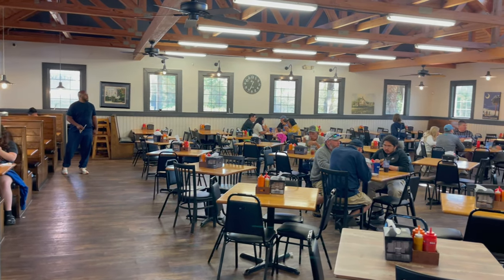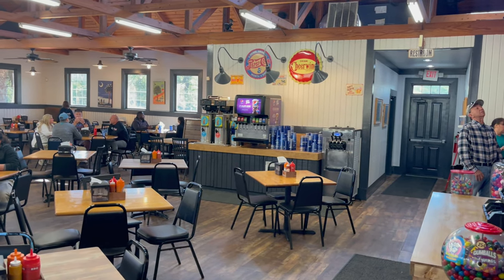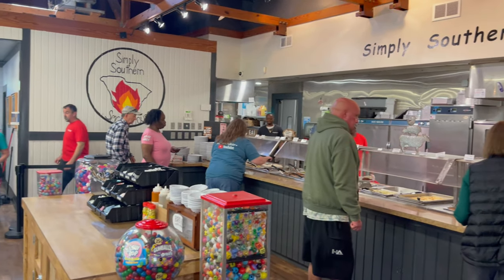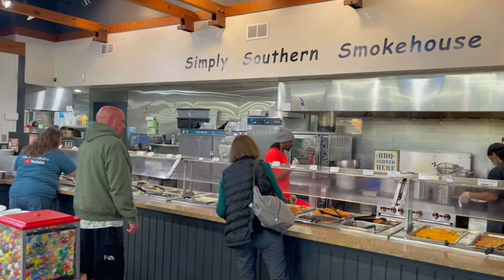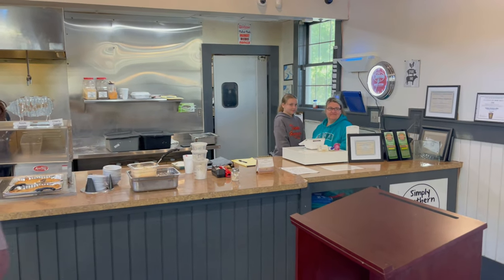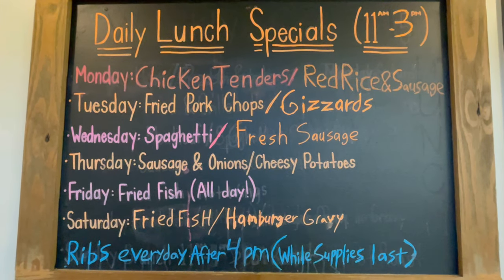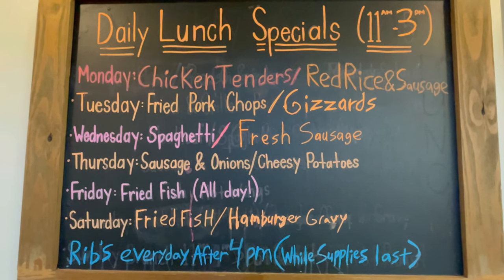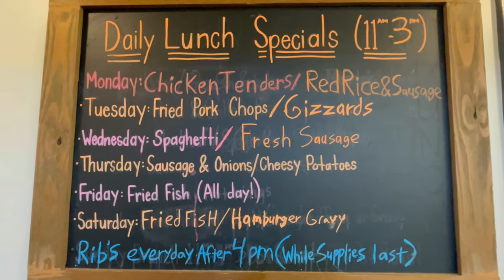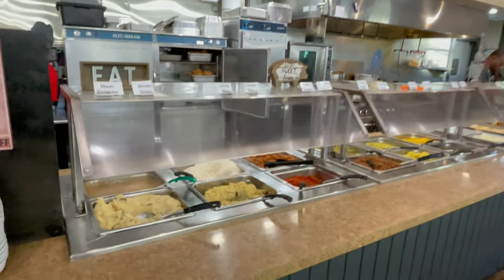This is what the restaurant looks like on the inside. There's your drink station. And if we pan around, you can see this is the buffet line for the Simply Southern Smokehouse. You pay right here as soon as you come in the door. Here's a look at the daily specials, from 11 to 3. This tells you what they have as a feature each day — something added on top of the normal buffet. Let's take you down the buffet line and show you what all they have.